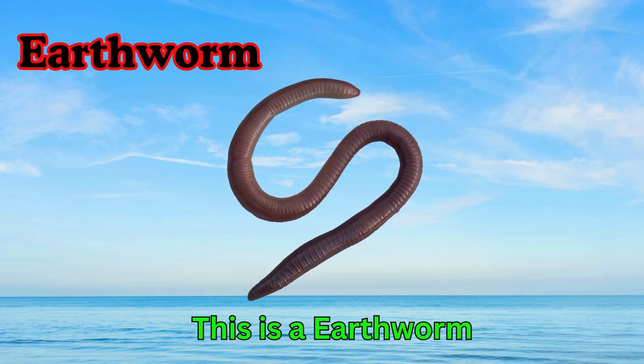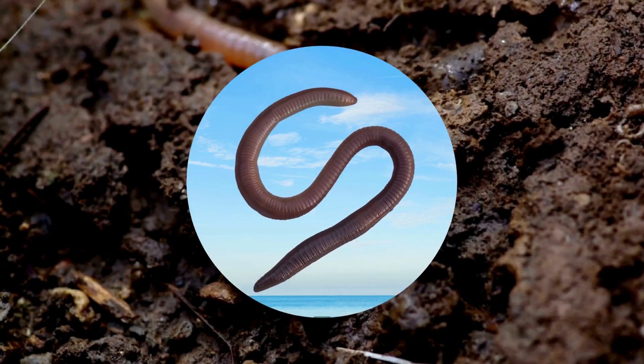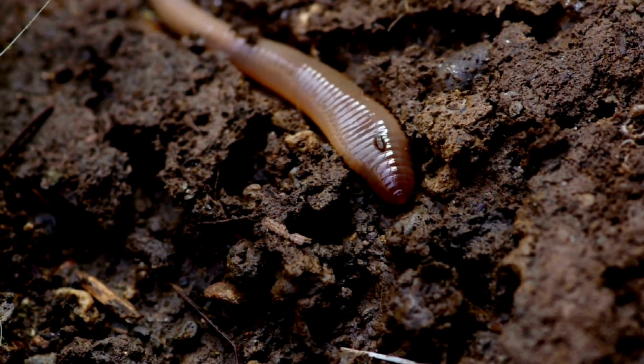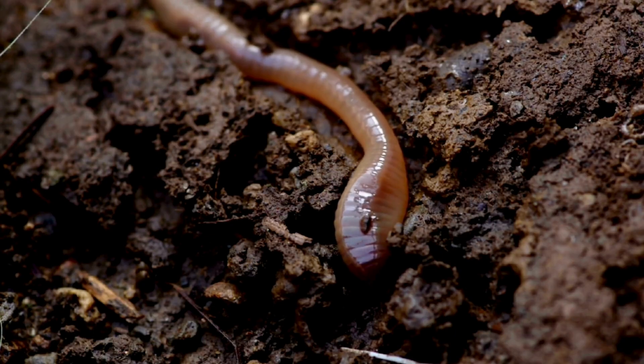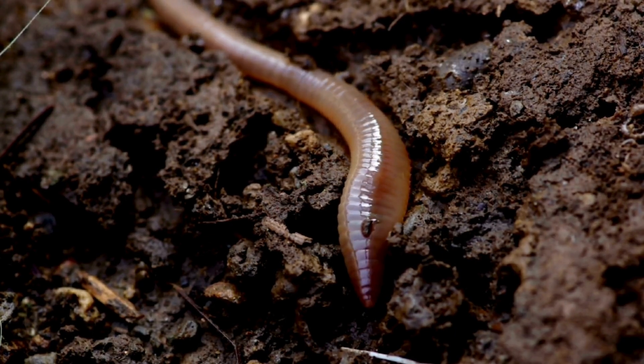Earthworm. This is an earthworm. Earthworms live in the soil underground. They help the soil stay healthy for plants. Worms are long, soft, and slimy.